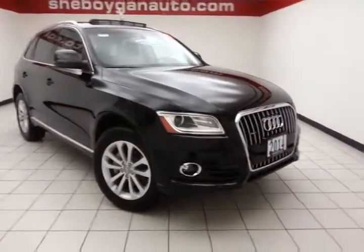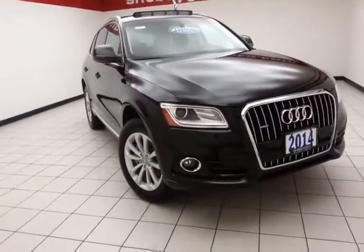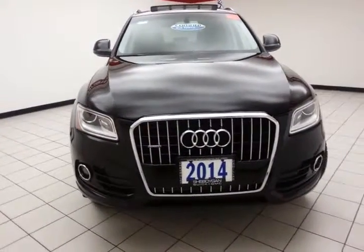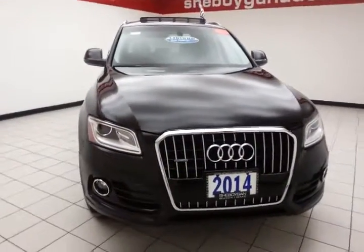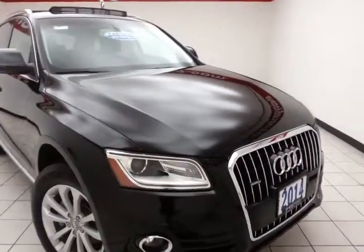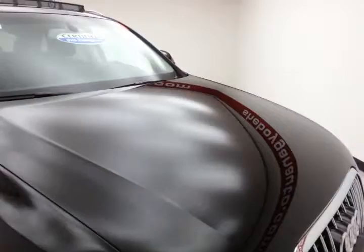Welcome to Sheboygan Chevrolet Chrysler Center. Today's special is the 2014 Audi Q5 Premium All-Wheel Drive, stock number Z2716A. With 14,000 miles on this one-owner local trade, it also comes with a clean AutoCheck history report.